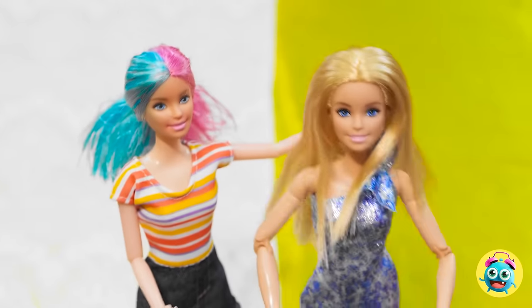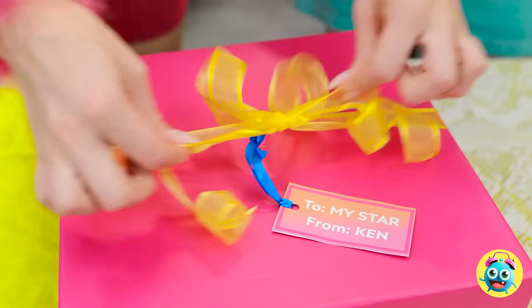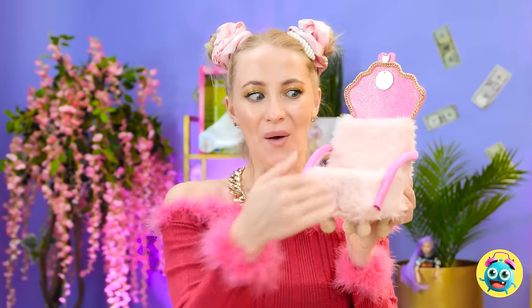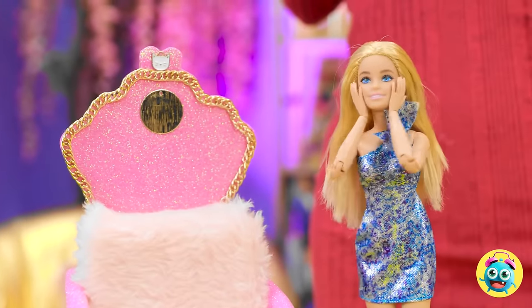Stop it! I suppose you're right — it's clearly for us. It's ours. Whatever. I'm gonna open it — then we'll find out who it's for. Whoa! Look at that! It's gorgeous! Wow, Ken has the best taste. I told you it was for us. Come on, let's try it out. It looks so comfortable. Oh my gosh, I always wanted a throne!